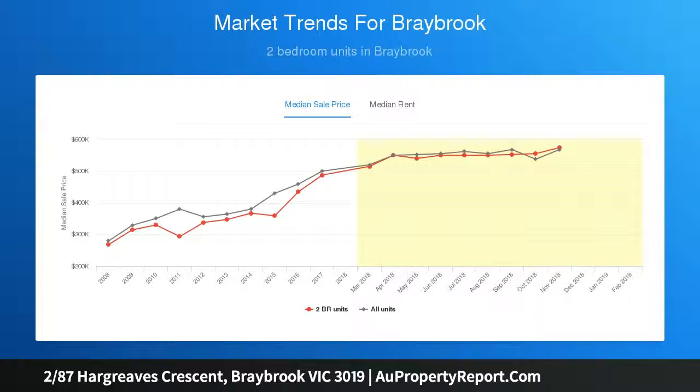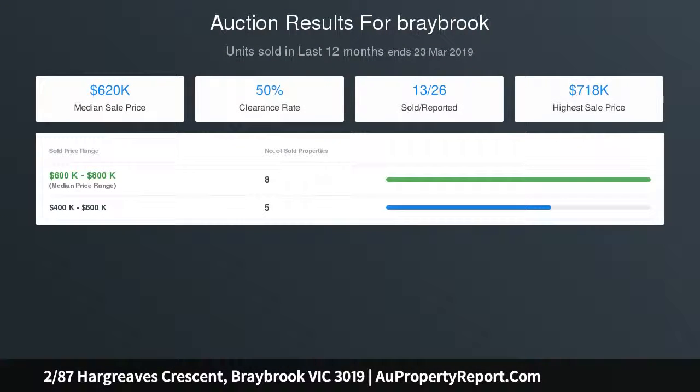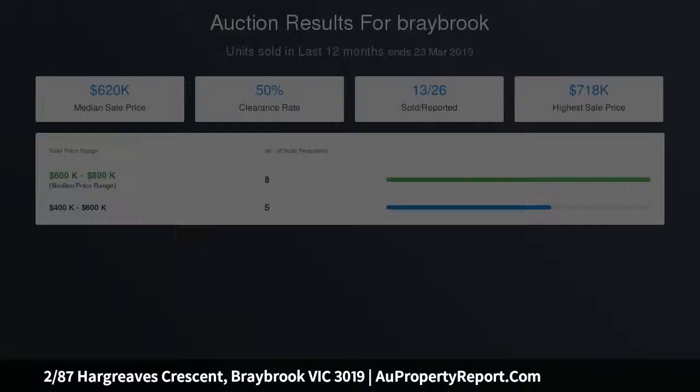Moments to the greater community hub, bus services, shops, Caroline Chisholm College, restaurants and cafes, and within 11 kilometers from the CBD.